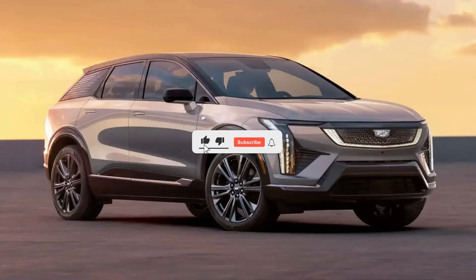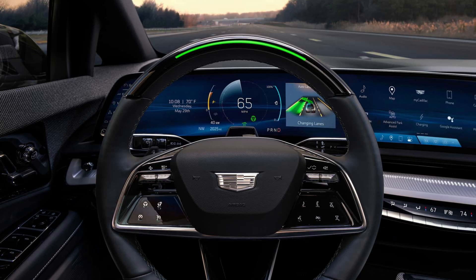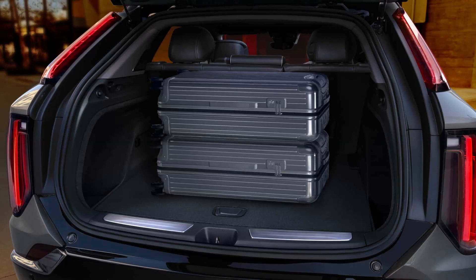2025 Cadillac Optiq has 300 miles of range and starts at $54,000. Hey there, EV fans. Welcome to EVpedia, your ultimate source for all things electric vehicles. If you're as pumped about EVs as we are, make sure to hit that subscribe button and join our electrifying community.